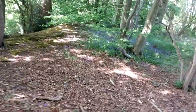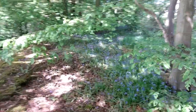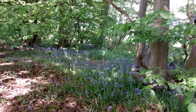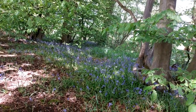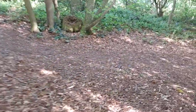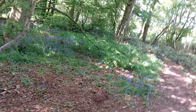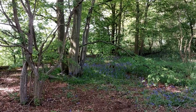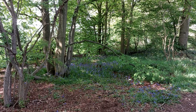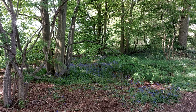I mustn't tread on them — that's why I want to keep this fairly low key. Look at that — a lovely little spinny really, of little mats of bluebells. Really, really nice. Okay, let me do some sketching. Just listen to that — wildlife at its best.